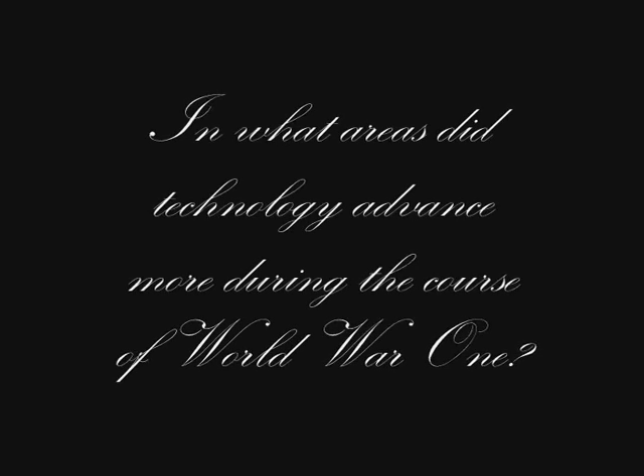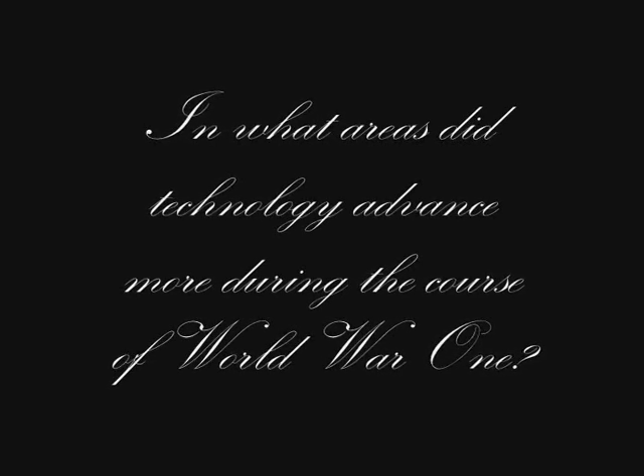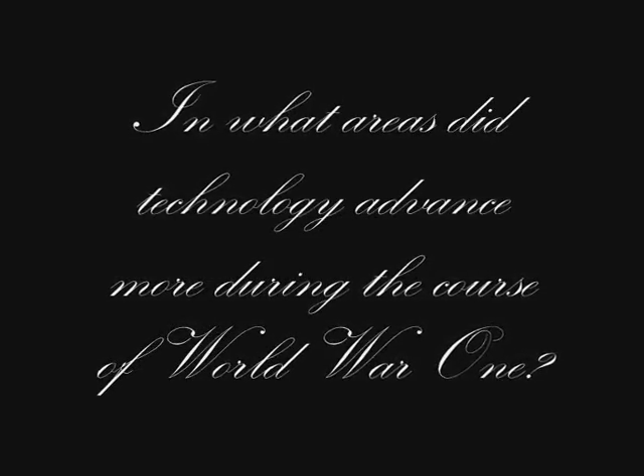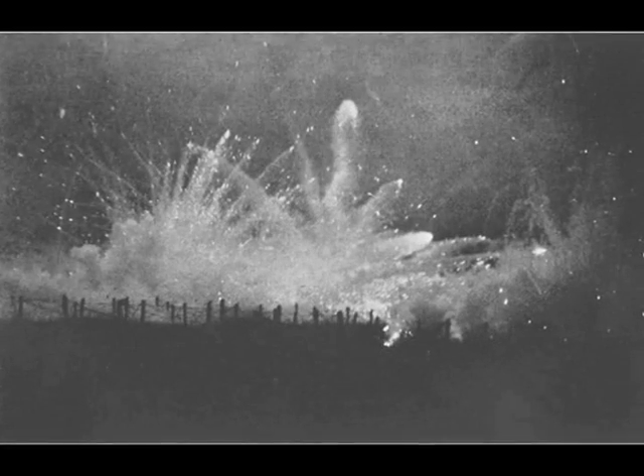The question which this film shall answer is, in what areas did technology advance more during the course of World War 1? After having done some research, I have arrived at the conclusion that the area in which technology advanced the most during World War 1 was in the military sector, and in this film I am going to prove it to you.